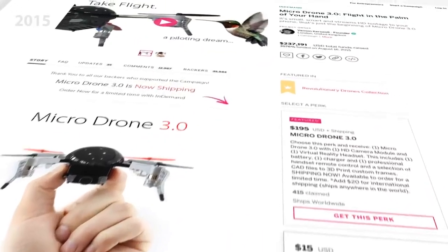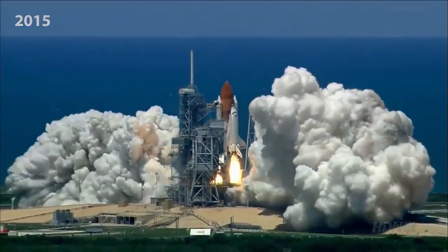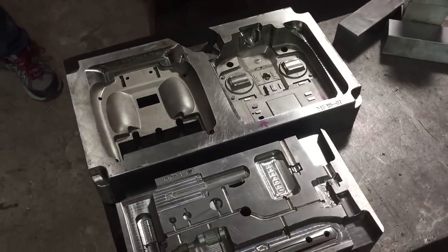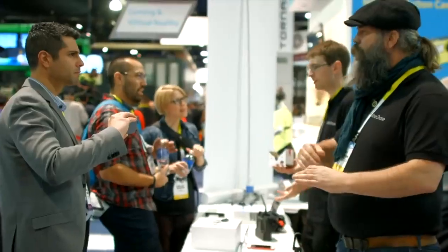With your support, we smashed all our funding goals, which helped get MicroDrone off to a flying start. We created tooling, worked with factories, started production, and shipped 32,000 drones all over the world. We can't thank you enough for your support. We collected lots of useful feedback, and now we are ready to introduce the next generation drone — MicroDrone 4.0.